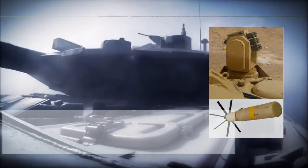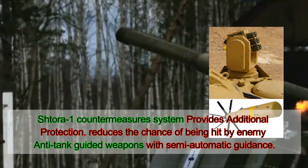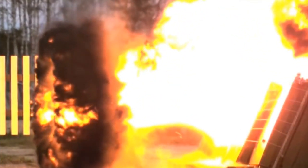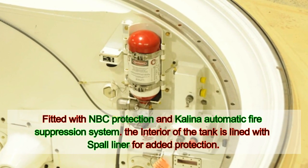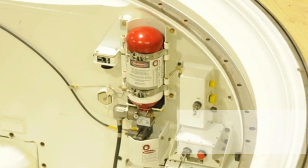There is also a Shtora-1 countermeasures system, which significantly reduces the chance of being hit by enemy anti-tank guided weapons with semi-automatic guidance. This countermeasures system provides a third and additional layer of protection for the Taggle. As usual, this tank is fitted with NBC protection and a Kalinа automatic fire suppression system. The interior of the tank is lined with spall liner for added protection.